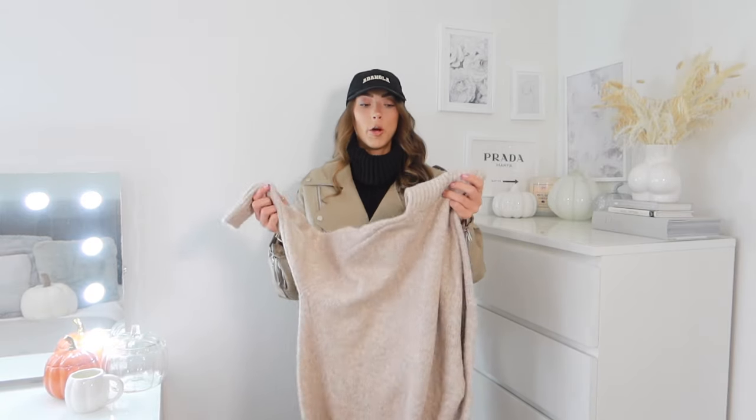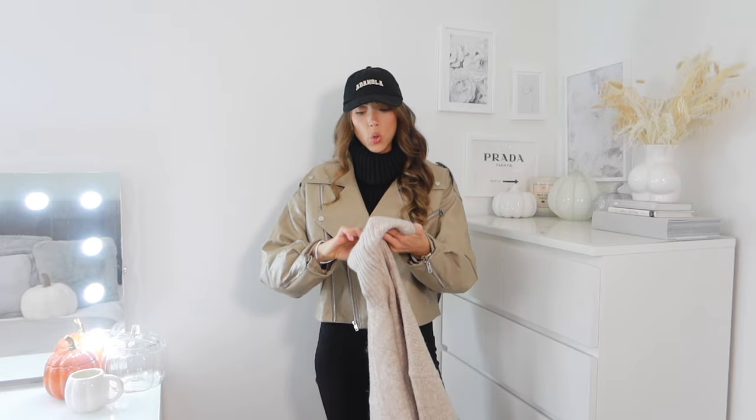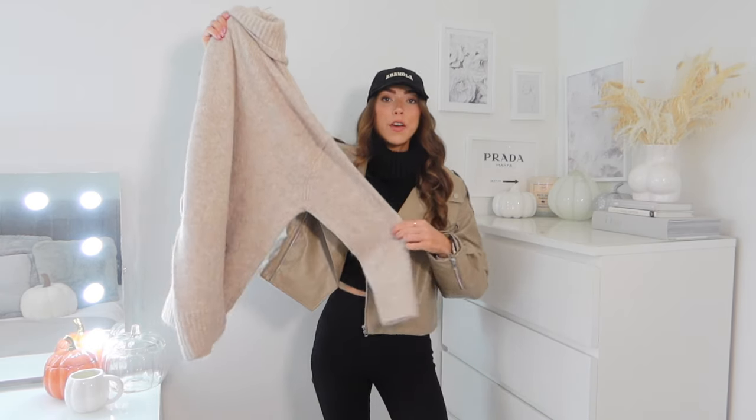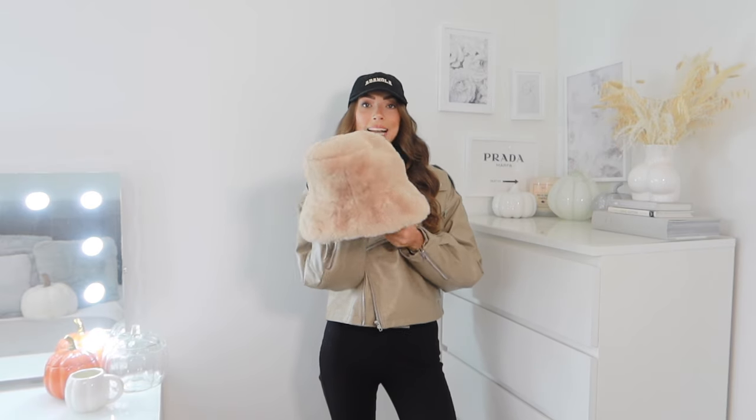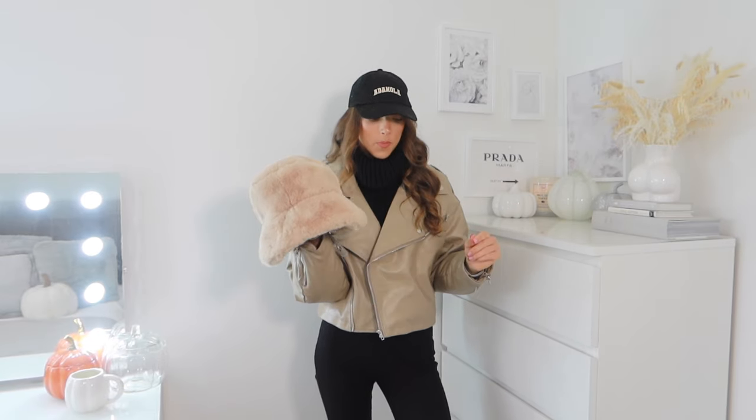Now we're going a little more cutesy. I showed this in a recent Primark haul — it's part of the Reta Aura collection and I haven't actually worn it yet, so this could be the deciding factor on whether I keep it or not. It's an oversized slouchy wool knit jumper dress — I really like the color, perfect to go with the UGGs. I paired it in the haul with this hat and thought it looked really cute — nice for a city break or a Christmas market if it's not too cold.